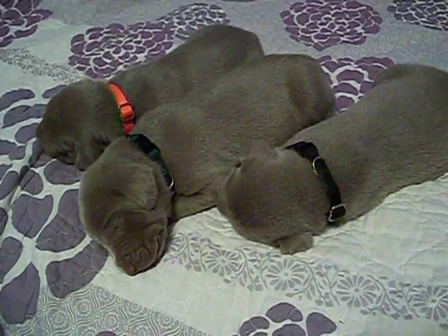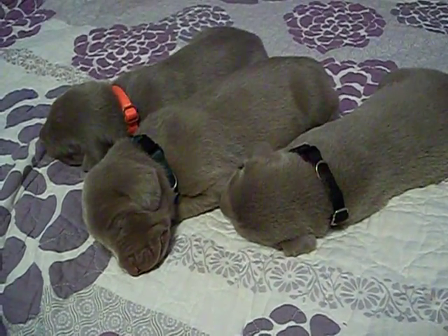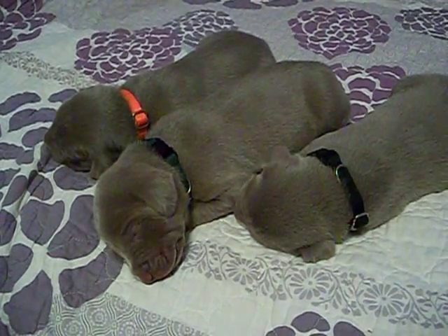Here are our three silver males. Today is March the 2nd. They're sound asleep — they're really, really tired this morning. It's about 7 a.m. and they just got done with their first feeding.